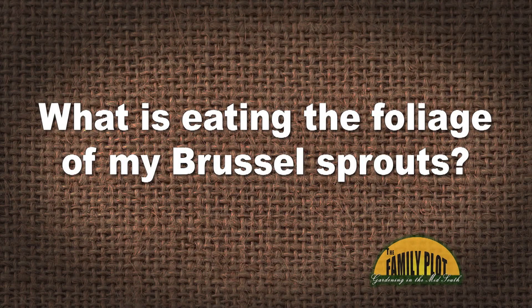What is eating the foliage of my Brussels sprouts? I originally shredded Irish Spring soap and that worked for a while. Last year we had beetles, but I don't think it's beetles this time as I only saw one of them — and this is Marsha asking.